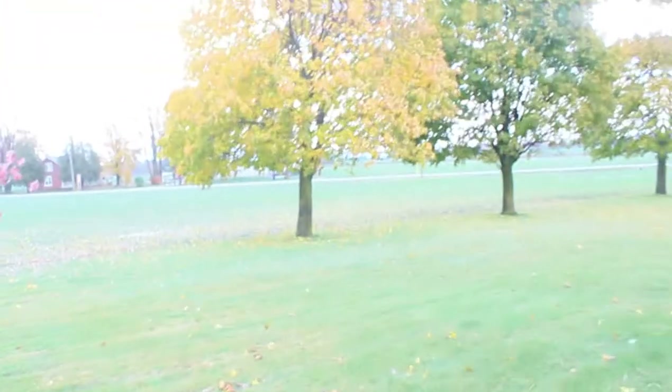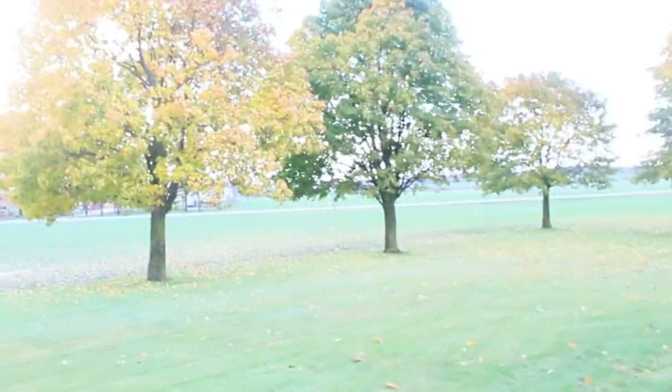We're just gonna go around the property and let you guys see how big it is. The trees are changing now since it's fall and summer has already passed. We had a great time during the summer and we have some downtime now, so we decided to show you guys. After walking around we'll take you into the back.